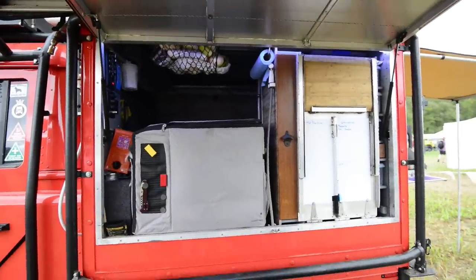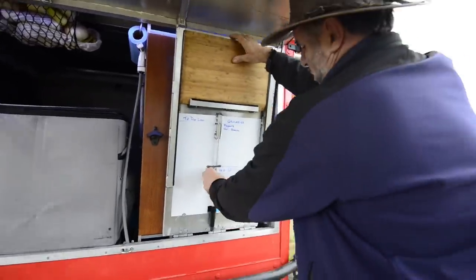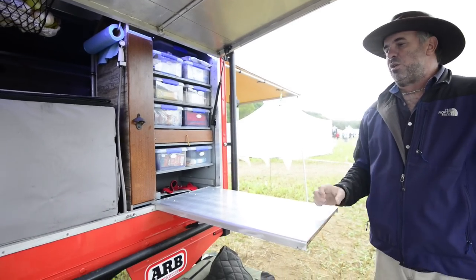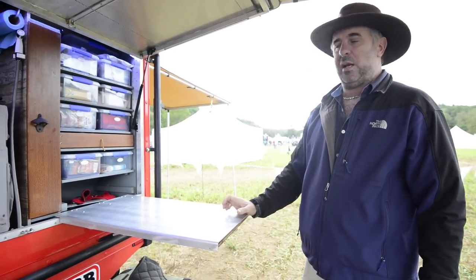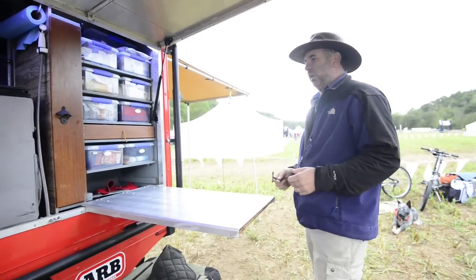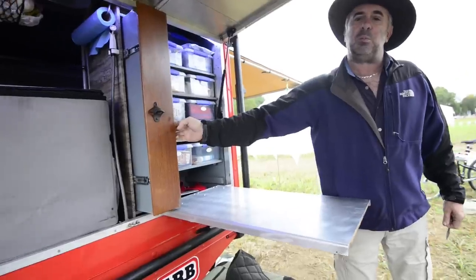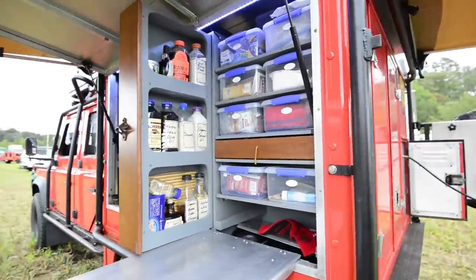This is the side where all of the cooking and feeding is done. Everything is designed to be as organized as possible — everything has a place and everything should go back into that place, which makes cooking and traveling nice and easy. Everything is incorporated and it's all custom built by myself, with a lot of input from my wife as to how she wanted everything set up.